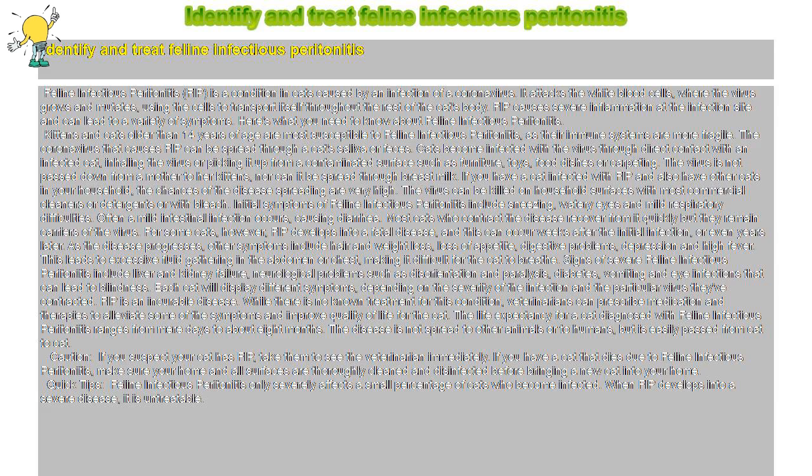FIP is an incurable disease. While there is no known treatment for this condition, veterinarians can prescribe medication and therapies to alleviate some of the symptoms and improve quality of life for the cat. The life expectancy for a cat diagnosed with feline infectious peritonitis ranges from mere days to about 8 months. The disease is not spread to other animals or to humans, but is easily passed from cat to cat.